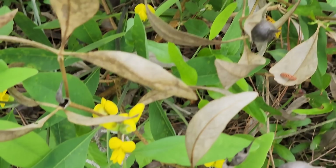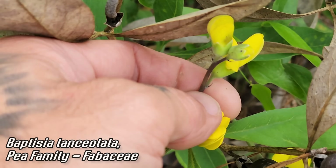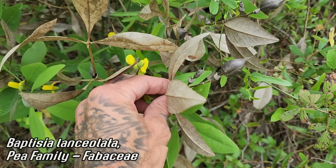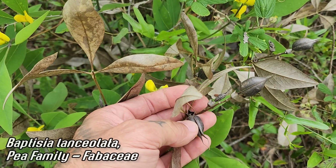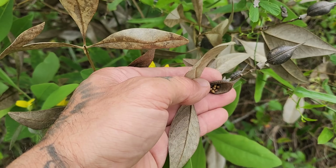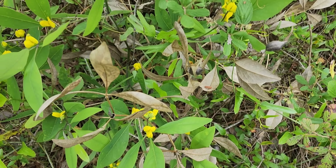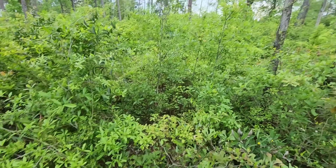Here we go. Variations on a theme. Baptisia lanceolata, the yellow-flowered Baptisia down here. Look at those pea flowers just pointing up, all erect. And then look at how different the fruits are — instead of a spike of a bunch of different fruits, you've just got a single fruit right there at the end. There are the seeds right there. Super easy to propagate. I wonder if they need any kind of scarification — sometimes members of the pea family need sandpaper scarification, rubbing them between two sheets of sandpaper to get them going. A lot of nice members of Baptisia.